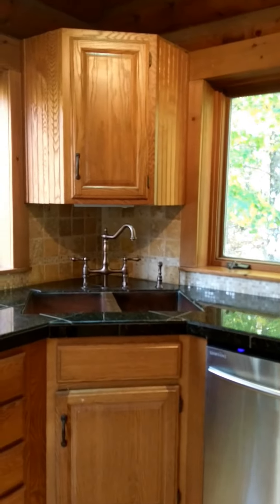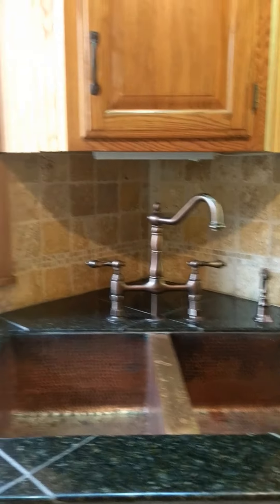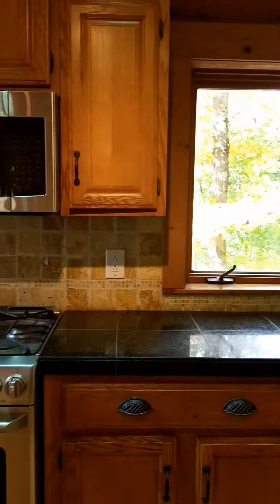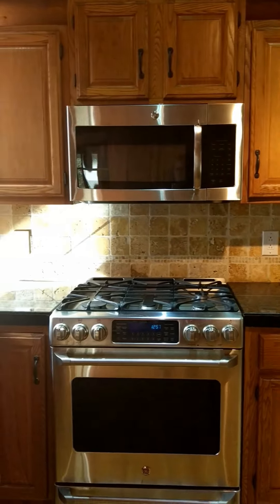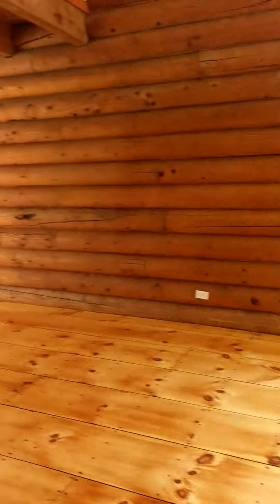The kitchen has been updated with beautiful counters, tile backsplash, appliances, and a very cool copper sink.